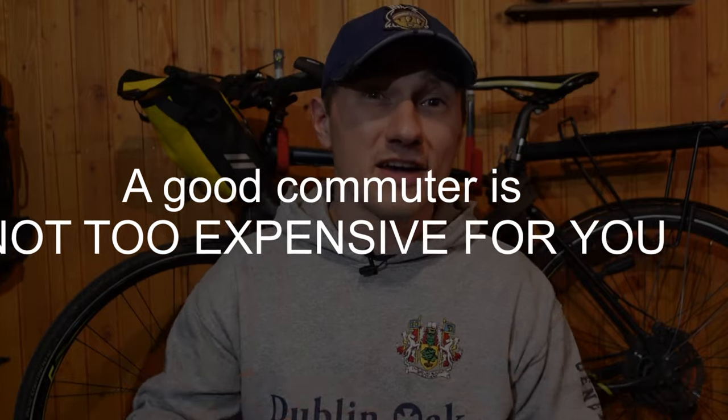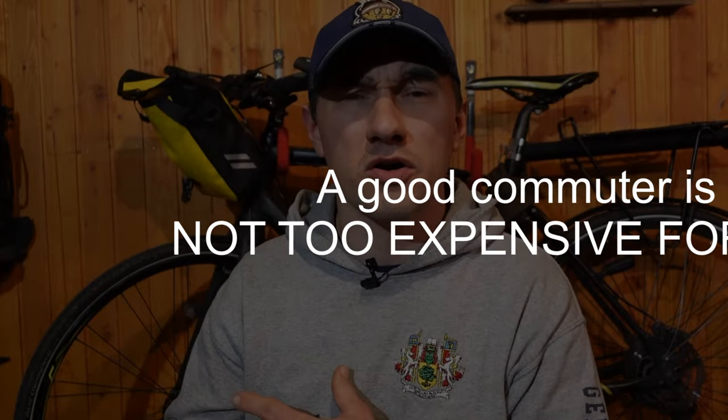The fourth characteristic of a good commuter is that you're not worried about locking it up when you go to work or enter a store. It's really annoying and causes so much frustration when you leave your bike outside and it's constantly on your mind.